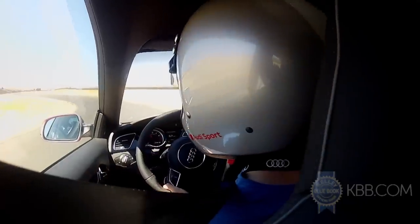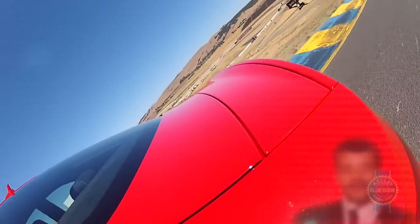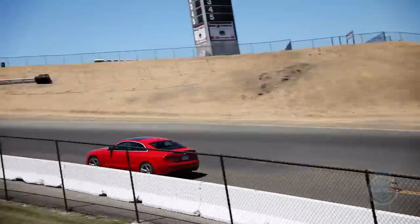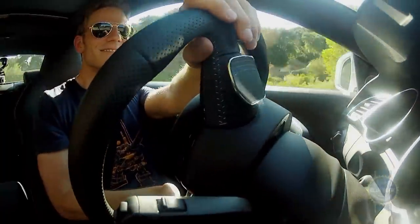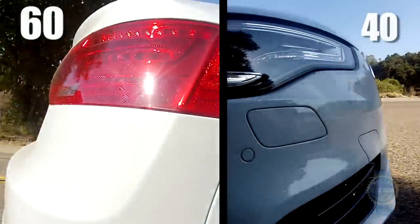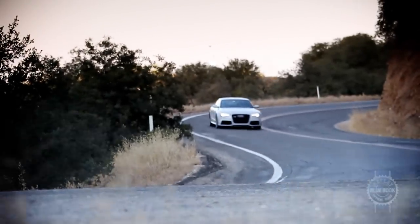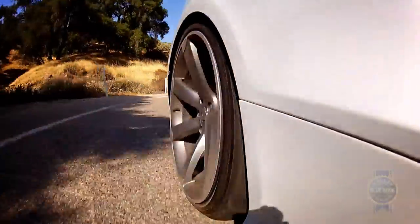Putting big power in the hands of marginally talented journalists on a race track isn't always a good idea, but like Neil deGrasse Tyson explaining astrophysics, the RS5 coupe makes stellar performance remarkably accessible. Key to that accessibility is the quattro all-wheel drive system, which dynamically deviates from a standard 40-60 front-rear split as traction demands, sending as much as 85% of the engine's power to the rear wheels. Adding to the RS5's all-wheel drive excellence is a torque vectoring differential that improves agility by overdriving the outside rear wheel.